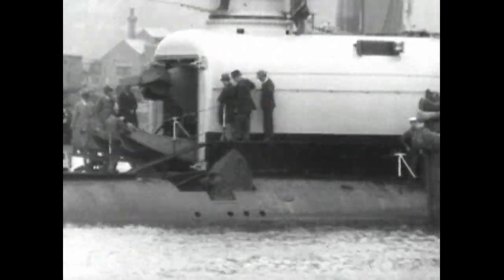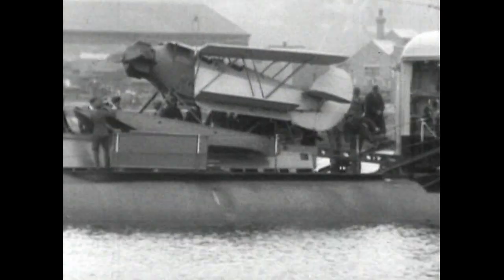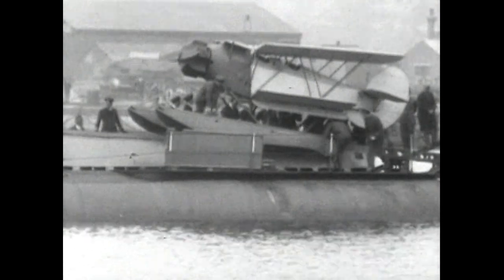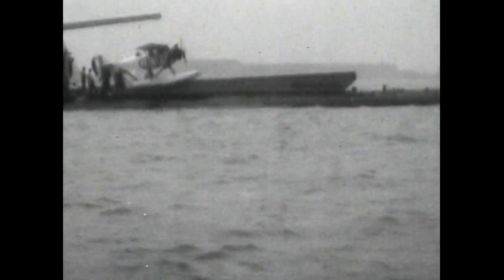This small float plane, the Parnell Peto, was designed to be carried and used by the submarine M-2. At this time, it was the Admiralty's policy to equip all possible vessels with catapults and aircraft for reconnaissance. These trials were reasonably successful, but no other submarines were similarly equipped, and the M-2 was eventually lost through a failure of the hangar doors when submerging.